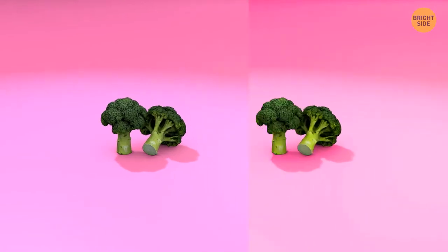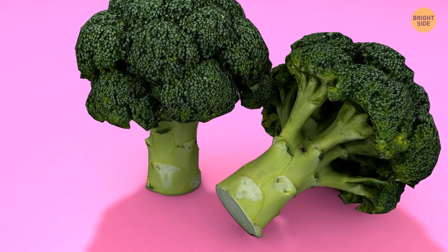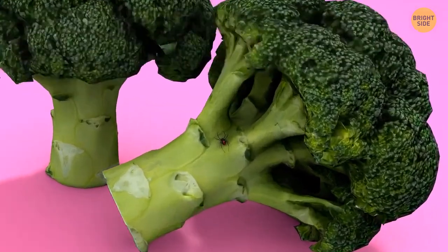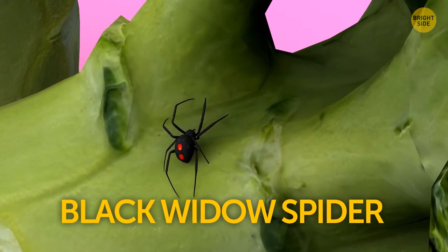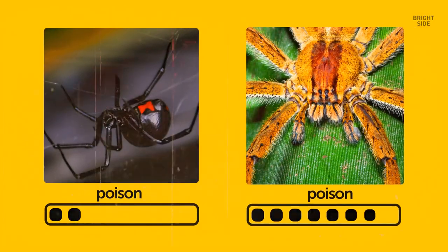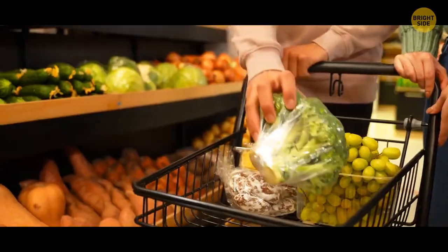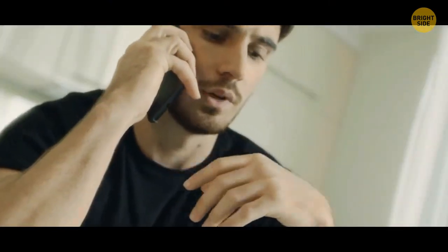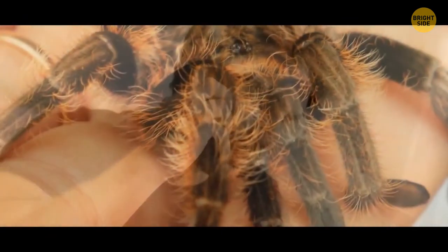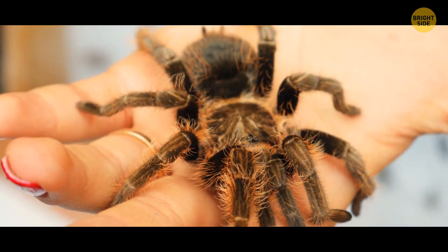Broccoli is both good for health and risky at the same time. It's a reminder to check your veggies — what if there's a dangerous insect lurking inside your broccoli? Like the black widow spider. Their bite is not as bad as the Brazilian wandering spider's bite, but it's still not good. A guy from Ohio did find such a spider in broccoli. The person who found it called the local animal sanctuary, and the Ohio Another Chance Sanctuary adopted the spider and gave it a really cute name — Broccoli.